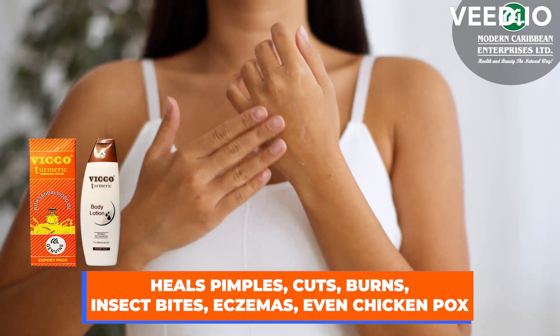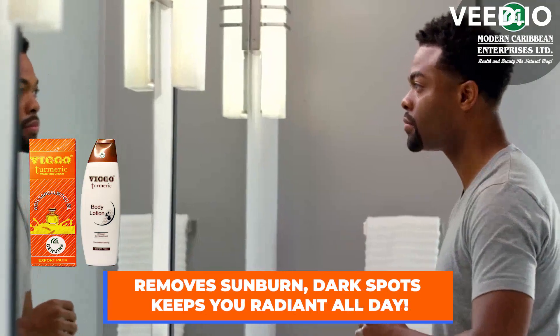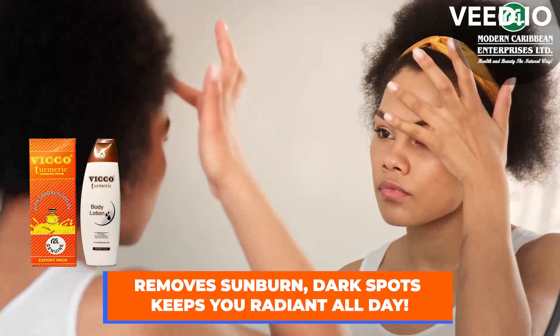For pimples, cuts, burns, insect bites, eczema, even chickenpox. Removes sunburn and dark spots, keeps you radiant all day.